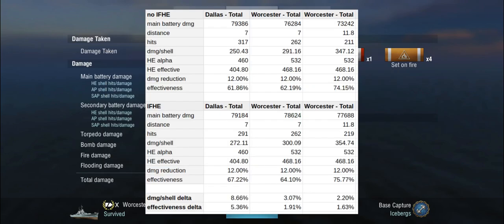Now doing the exact same thing with IFHE — at seven kilometers IFHE made no difference. How about at 11.8 kilometers? We end up with an average damage per shell of 354, which increases effectiveness ever so slightly to 75.77 percent — a grand total of around two percent damage per shell delta. So same story: at extreme range, the Worcester is not going to get anything out of the IFHE skill.